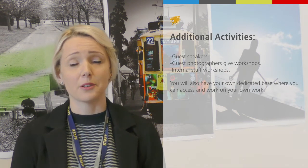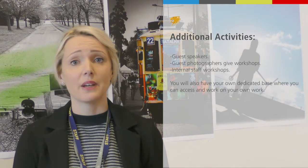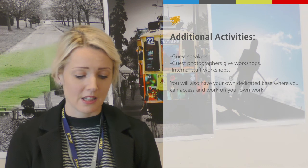For extracurricular opportunities, you will have your own base at the back of the department that you can access at any time. Whenever you have a free period, you can come and work in the back room — that's entirely fine.